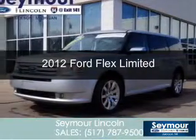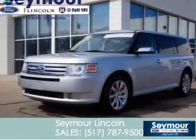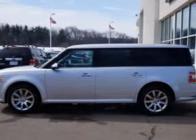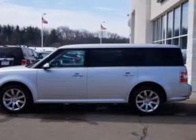This is a certified pre-owned 2012 Ford Flex, powered by front-wheel drive, a 3.5-liter six-cylinder engine, and a six-speed automatic transmission.